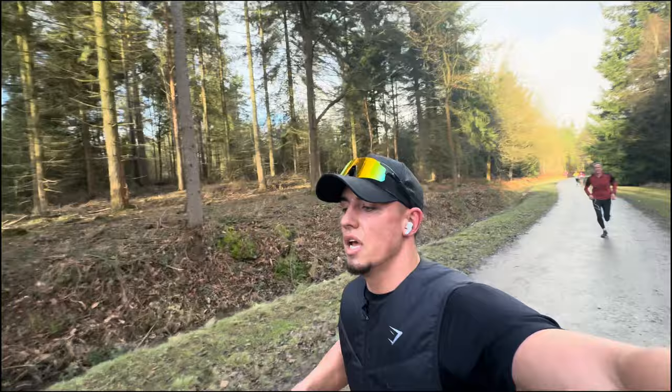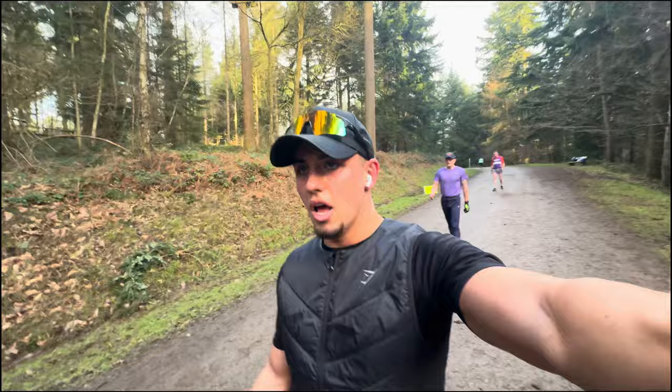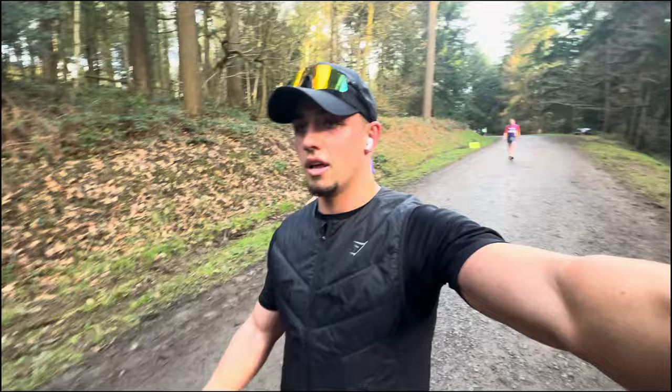Two and a half k in — nice slow one today, not pushing too hard. Had a big training day yesterday, just enjoying the views. 22:41 for a run that I obviously didn't push — that would have been a PB about two months ago, so I'll happily take that. Run home now, get some food in, get hydrated. Working on the hydration, boys.